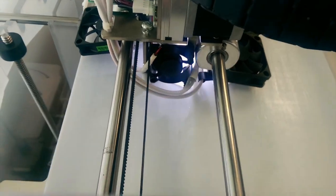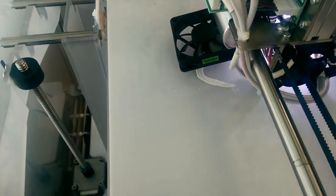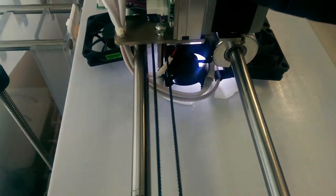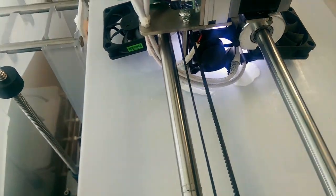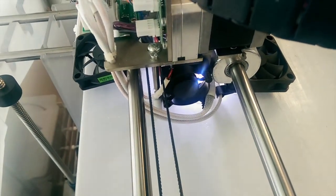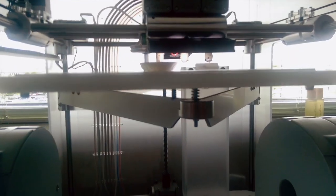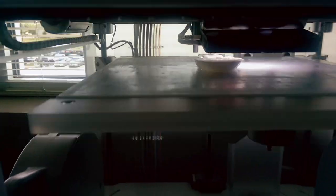Making some more headway into our first 3D printed skull. You can see the bottom of the jaw there, back of the cranium. Making progress — we're getting there.